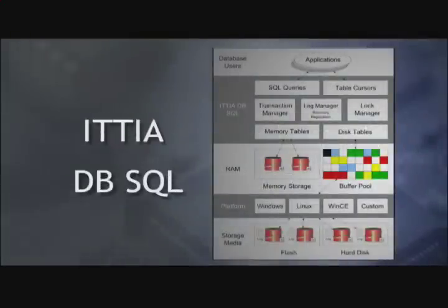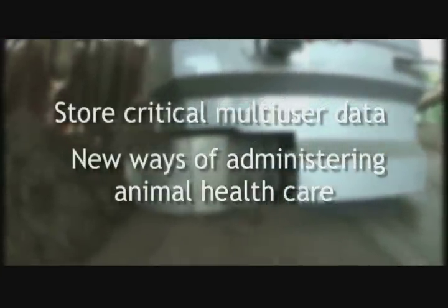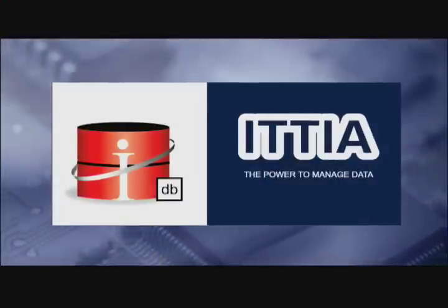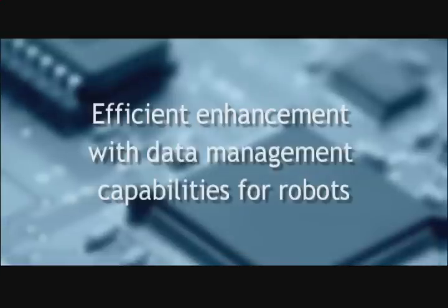Etia DB SQL supports both low-level functions for accessing data without SQL and with SQL queries. With Etia DB SQL, Wasserbauer is now able to manage their exact data management requirements, benefit from shared access to scale the database to specific hardware without changing their application code, and store critical multi-user data and enable new ways of administering animal healthcare. Etia DB SQL is ideally suited to Wasserbauer's robotic hardware platform with cross-platform support and optimization for both flash media and in-memory storage, and efficient enhancement with data management capabilities for their robots.